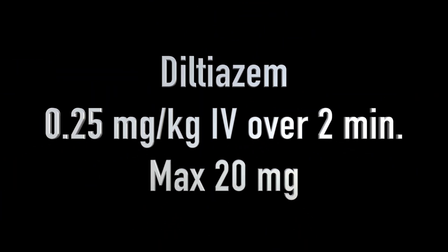Give diltiazem at 0.25 milligrams per kilogram slow IV push over two minutes, with a maximum single dose of 20 milligrams. The faster you give it, the more likely you are to get hypotension, so please go slowly. In EMS we have two speeds — adenosine and not adenosine. Dilt is very much not adenosine. Spread it out over two minutes.